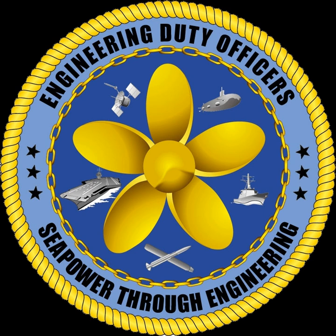The engineering duty officer community provides experienced naval engineers to provide technical advice and leadership. EDOs are involved with the design, acquisition, construction, repair, maintenance, conversion, overhaul, and disposal of ships, submarines, and the systems installed aboard.